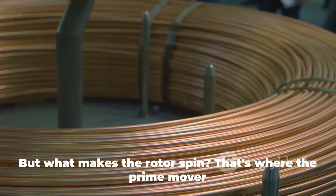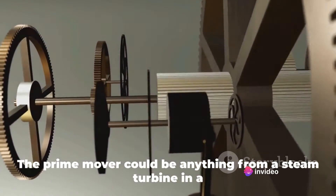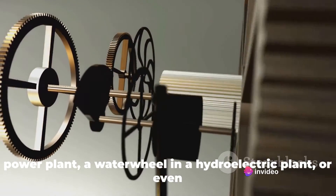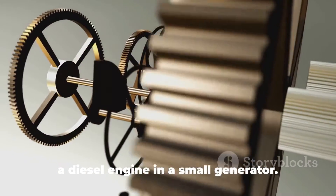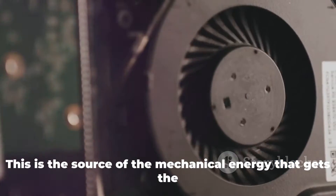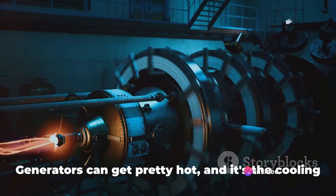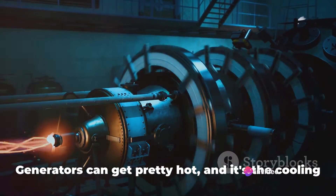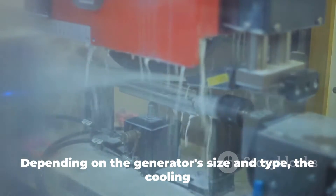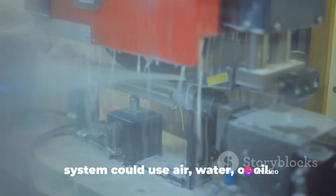But what makes the rotor spin? That's where the prime mover comes in. The prime mover could be anything from a steam turbine in a power plant, a water wheel in a hydroelectric plant, or even a diesel engine in a small generator. This is the source of the mechanical energy that gets the whole process started. Then we have the cooling system. Generators can get pretty hot, and it's the cooling system's job to keep things from overheating. Depending on the generator's size and type, the cooling system could use air, water, or oil.